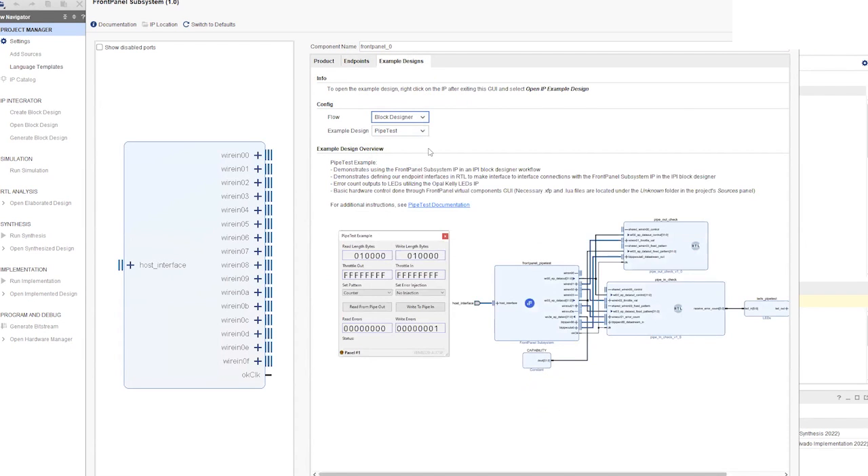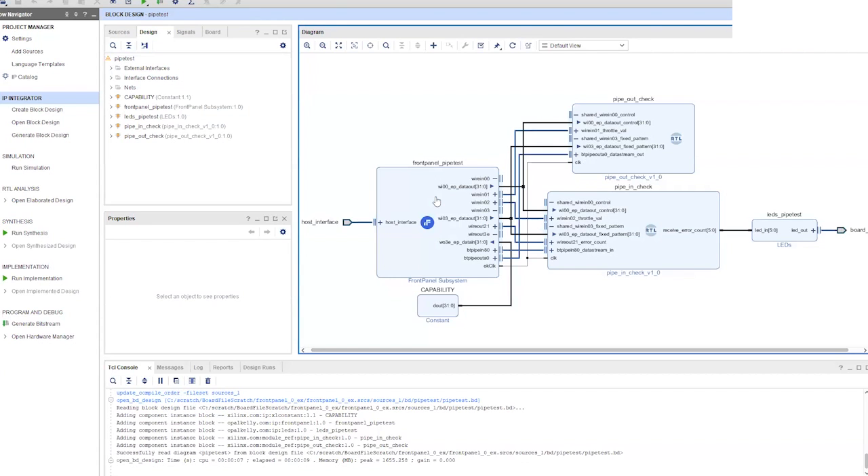The IP core also embeds example designs that let you explore the various features of Front Panel and working with the Vivado IP core. We're going to generate the example design for pipe tests, which will let us pull some bandwidth metrics on that USB 3 link to the PC. It takes a little time to generate, but after it's done it'll open a new Vivado project, import all necessary files, place the required blocks in the IPI block designer, and make the interconnections between those blocks. We've already generated the bitfile, so we're going to jump into demonstrating that.